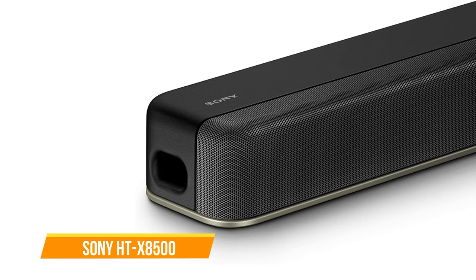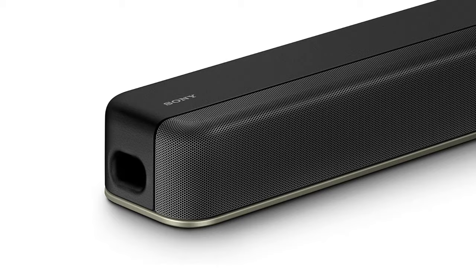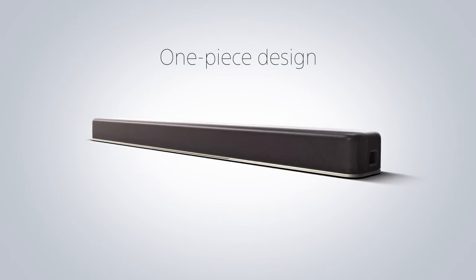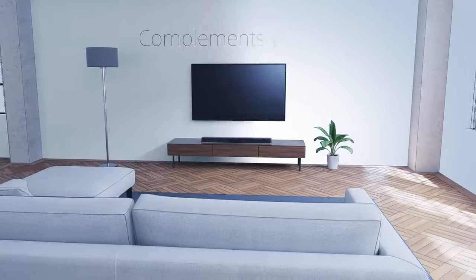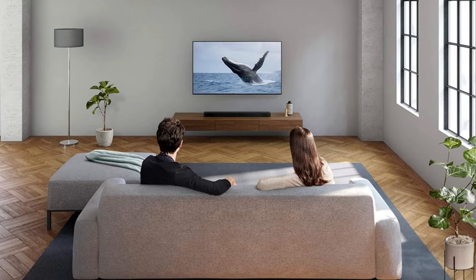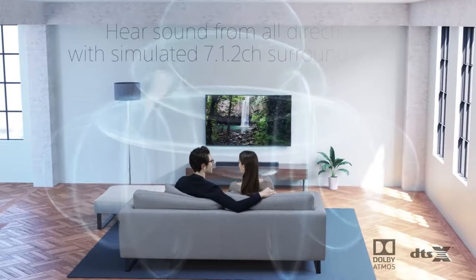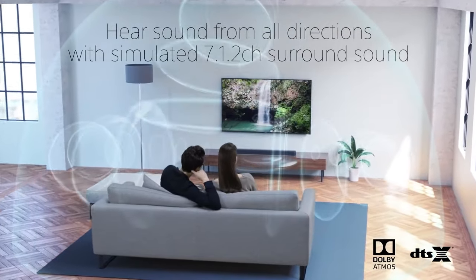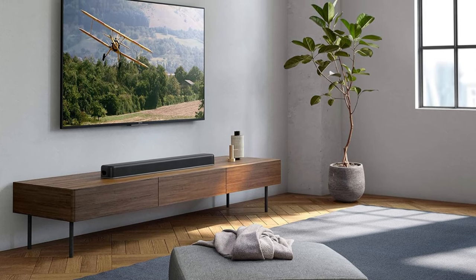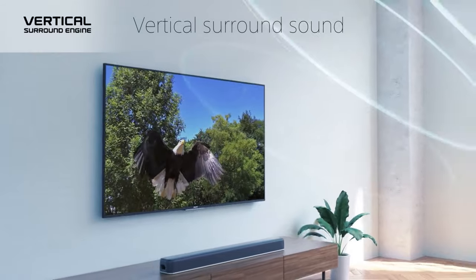The fifth one on our list is the Sony HTX 8500. The Sony HTX 8500 soundbar delivers a compelling audio experience that exceeds expectations, making it a standout choice in the mid-range soundbar category. Its compact design, with a built-in subwoofer and slim profile, ensures it seamlessly integrates into any home entertainment setup, especially suited for TVs ranging from 49 to 55 inches. The soundbar's aesthetics are understated yet stylish, featuring a front-facing array protected by a rolled grille and touch-sensitive buttons. Despite its simplicity, it supports Dolby Atmos and DTS-X. The internal subwoofer packs a punch with a bass response down to 50 Hz.